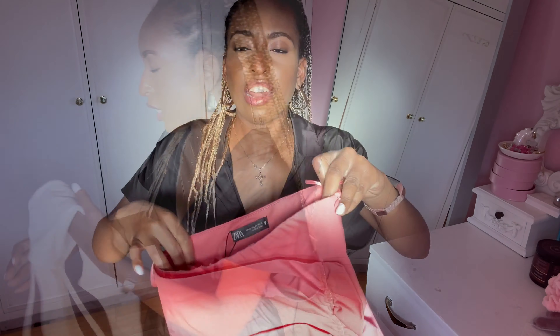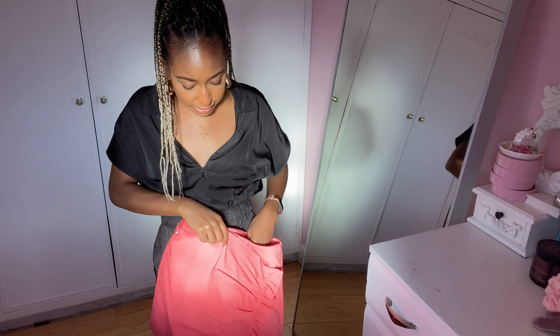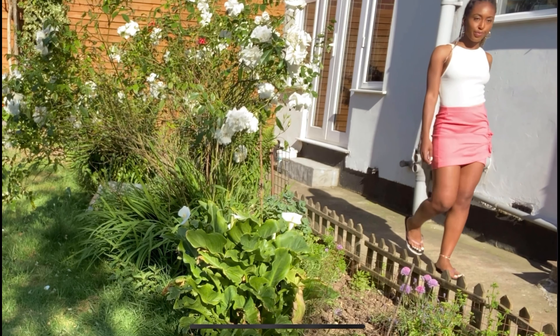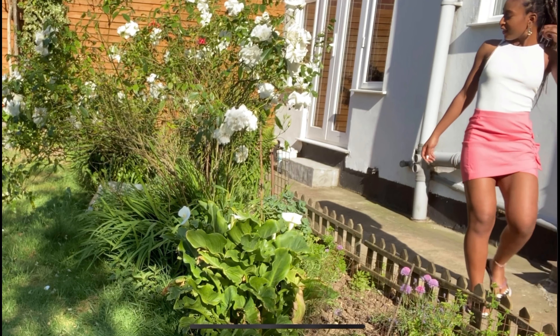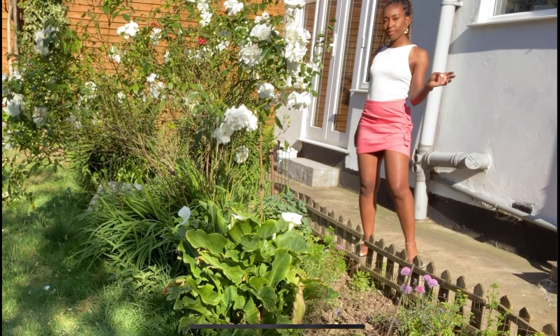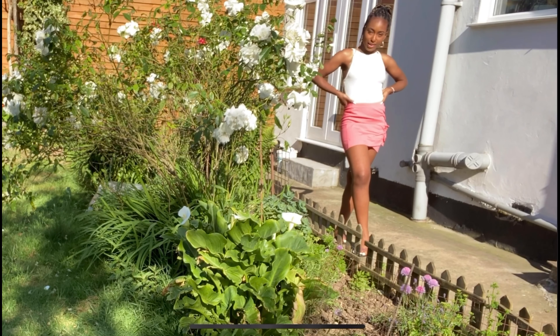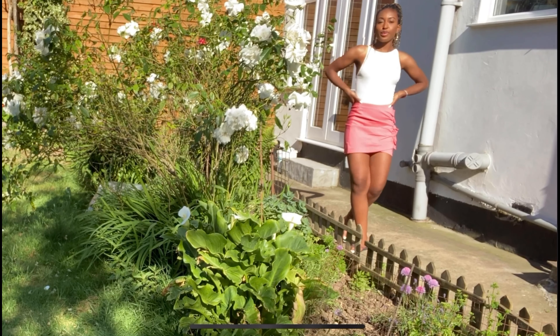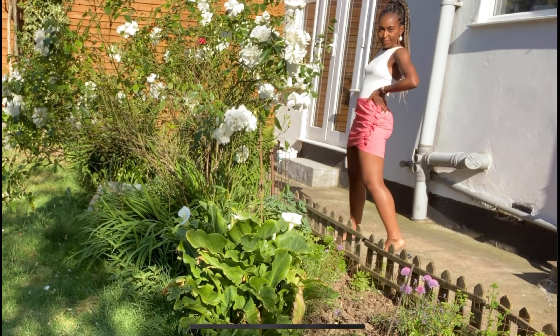I've paired the bodysuit with this mini skirt that has a cute little ruffle detail on the side. It's got a zip at the side which makes it much easier to get on. I'd say this is very true to size, which is refreshing because Zara's bottoms can be quite deceiving in how they fit.